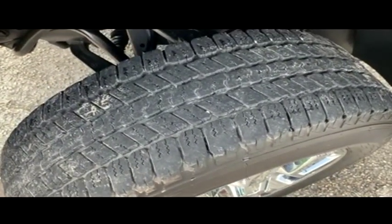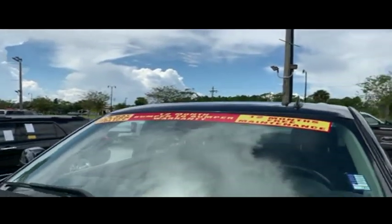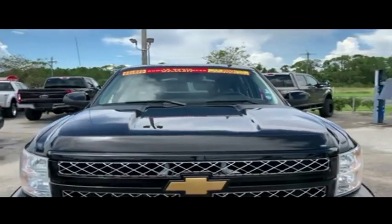Gibson Truck World goes all night. Still has that Gibson Truck World deal — one year bumper-to-bumper warranty. Check the description below.